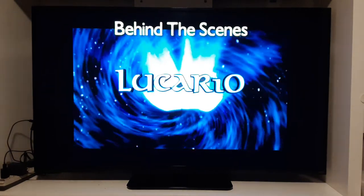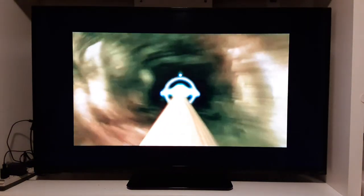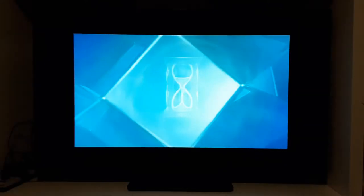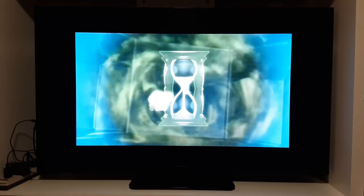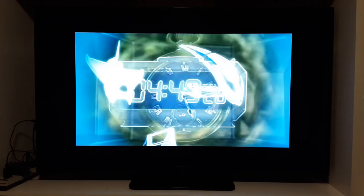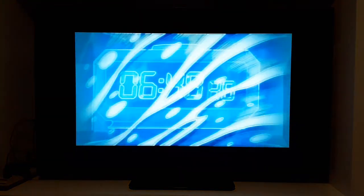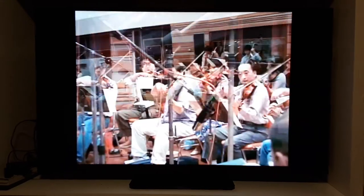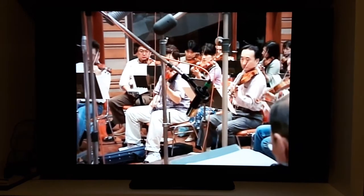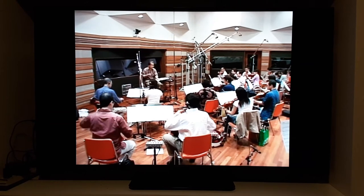Behind the Scenes of Pokémon: Lucario and the Mystery of Mew — the soundtrack. And now, here's the finished music. The music is bold and sweeping in scale. The secret to this impact is an orchestra. For the movie, a full orchestra performed all the music in the film for a total of 50 songs.